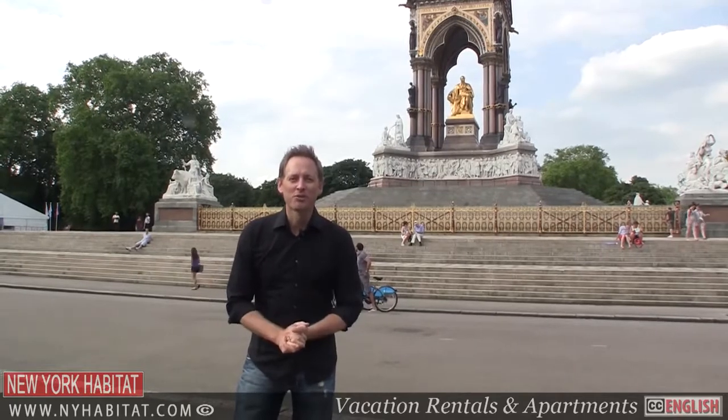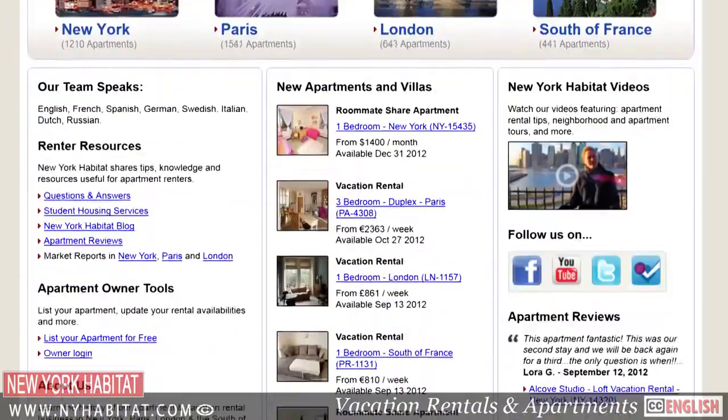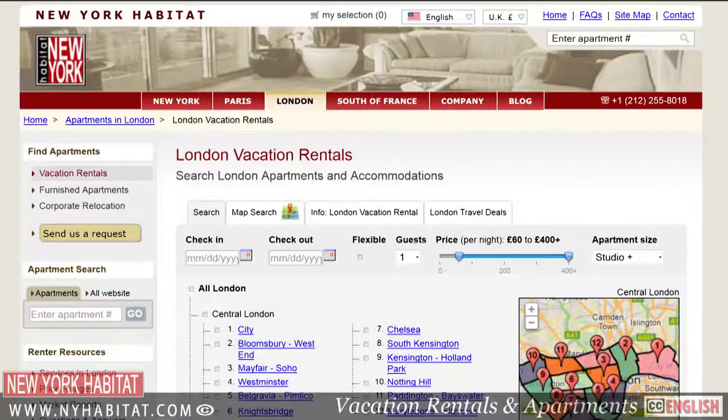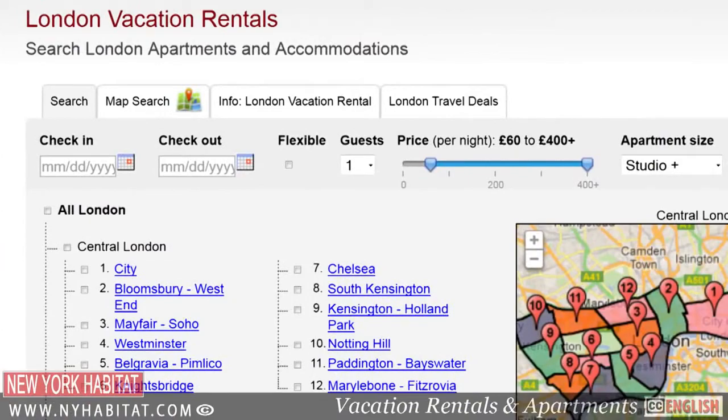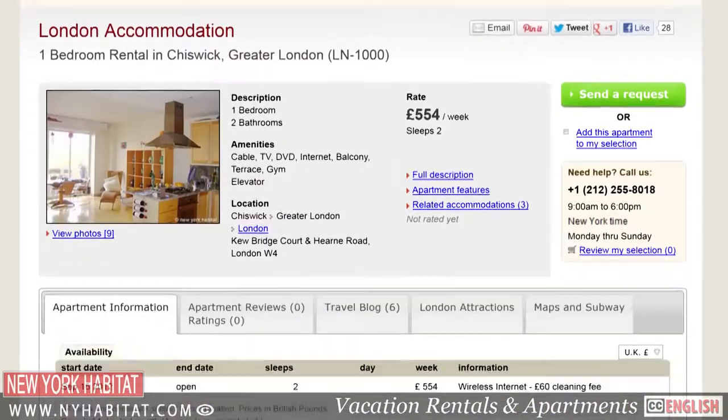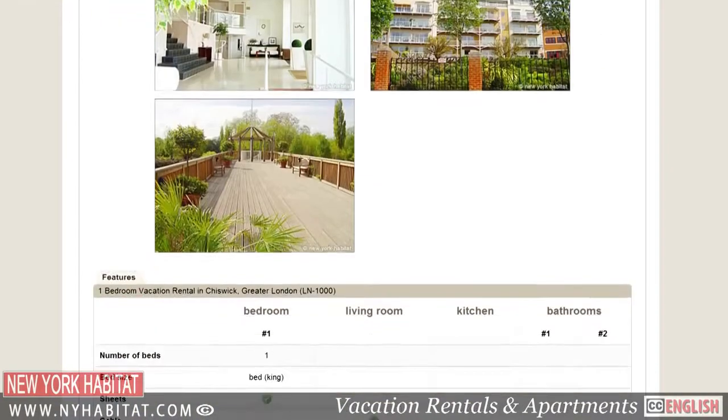Well, we've come to the end of our video tour of Kensington and Chelsea. If you know of any fun places in the area that you'd like to share with us, please make sure to leave a comment in the comment section below. And if you're coming to London, be sure to visit our website at nyhabitat.com and book a vacation rental or furnished apartment with New York Habitat. You'll find furnished apartments all over London. I'm David Hill with New York Habitat. Thank you for watching our video tour of Kensington and Chelsea. We hope to see you soon in the great city of London.